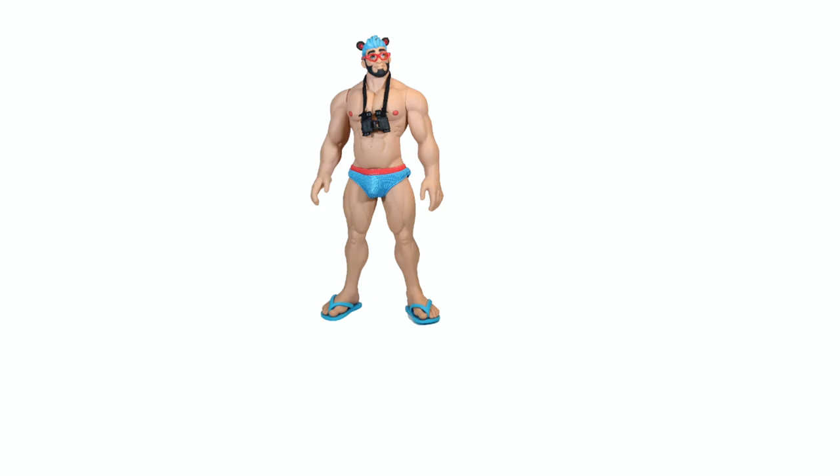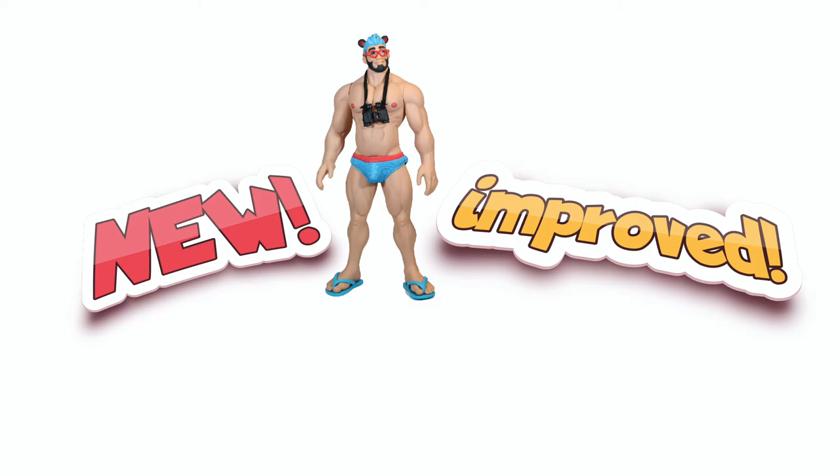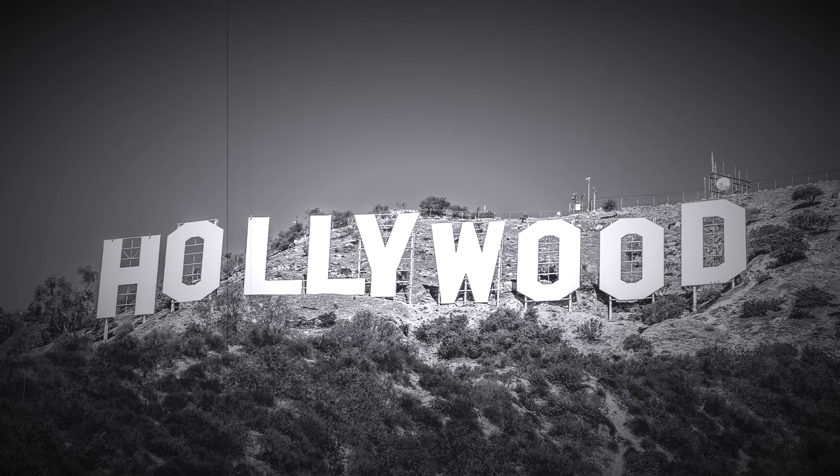Doll makers have long been at the frontiers of innovation. New ideas are never in short supply, however some have been more successful and long-lasting than others. Join us as we explore the doll laboratory.